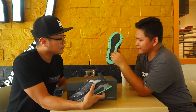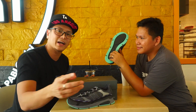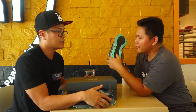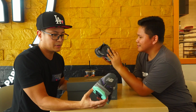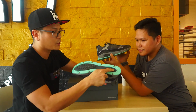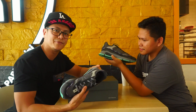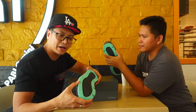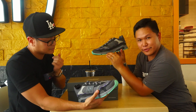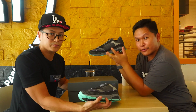This Absorb technology goes way back. If you know the classic made-in-USA 998, that has the Absorb midsole. So it's an old technology, but they're still around for a reason — they must be doing something right. Surrounding the Absorb midsole is just your regular EVA foam, and a rubber compound for the outsole. The outsole design fits perfectly with the overall look — it's not the usual New Balance design.